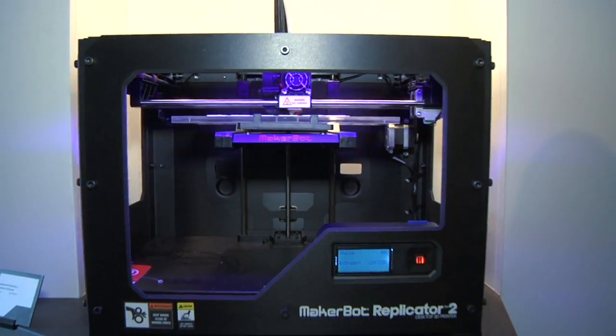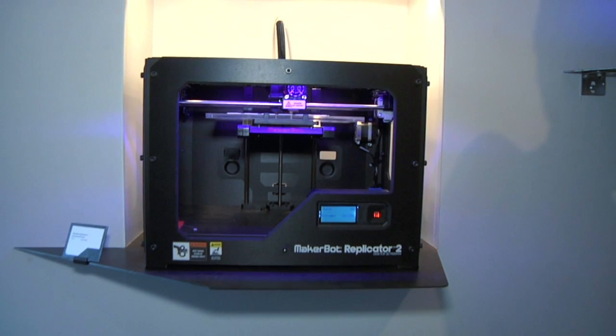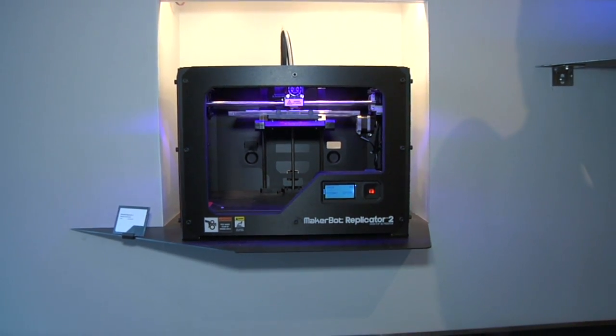So let's talk about the new Replicator, because the Replicator 2 was just announced last week. We're seeing them printing right here all behind us. Tell me a little bit about the new machine.